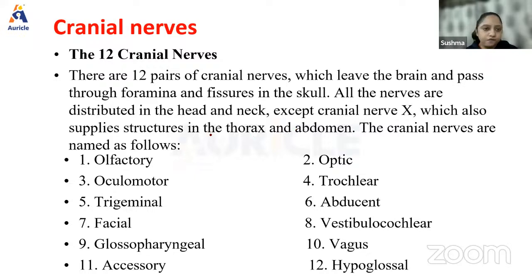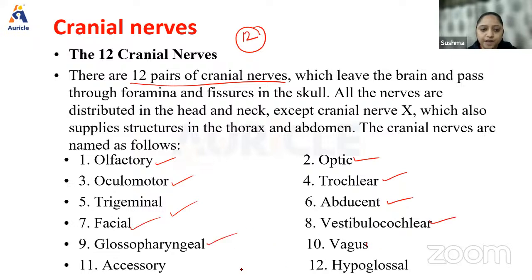There are 12 pairs of cranial nerves which leave the brain and pass through different foramina and fissures in the skull. All these nerves are distributed in the head and neck, except for the vagus nerve which also goes to the abdomen and thorax. You have to know all 12 cranial nerves by heart: olfactory, optic, oculomotor, trochlear, trigeminal, abducent, facial, vestibulocochlear, glossopharyngeal, vagus, accessory, hypoglossal.